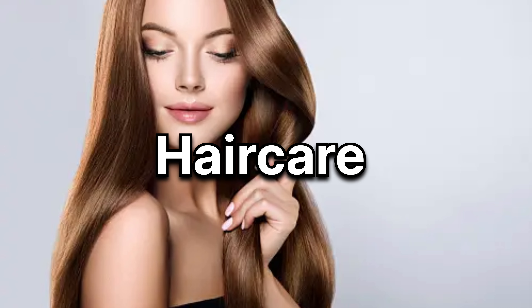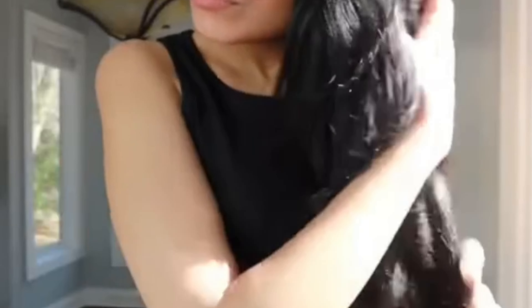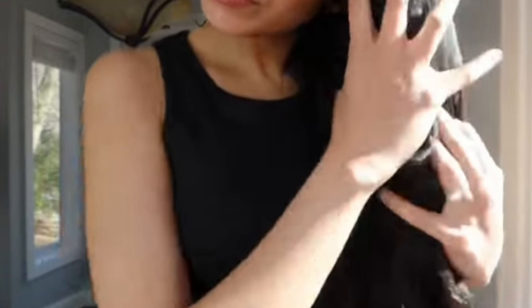Cuties, tip number 5 is to take proper care of your hairs. Iske liye aapko kuch bhi nahi karna hai — sirf aapko apne hairs ki oiling timely karte rehni hai. Yeh aap once in a week ya phir twice in a week kar sakte hain, jisse ki aapke hairs ko proper nourishment and hydration milega.